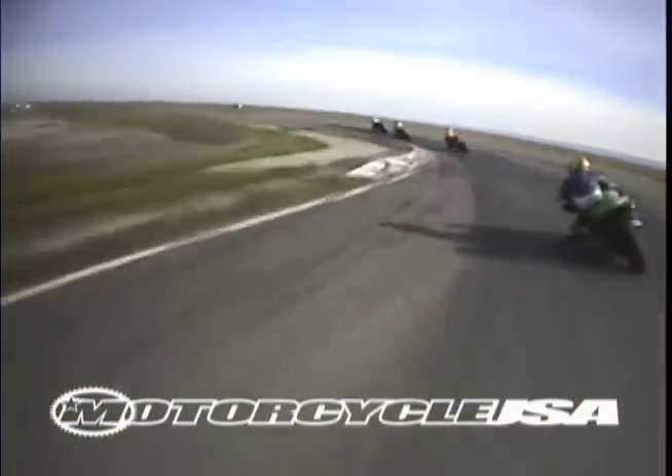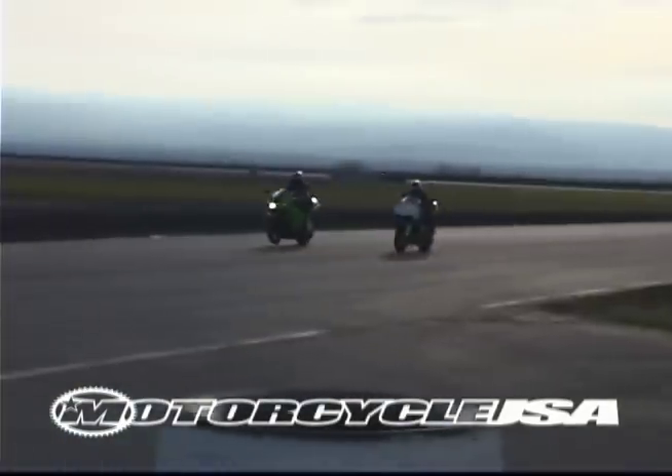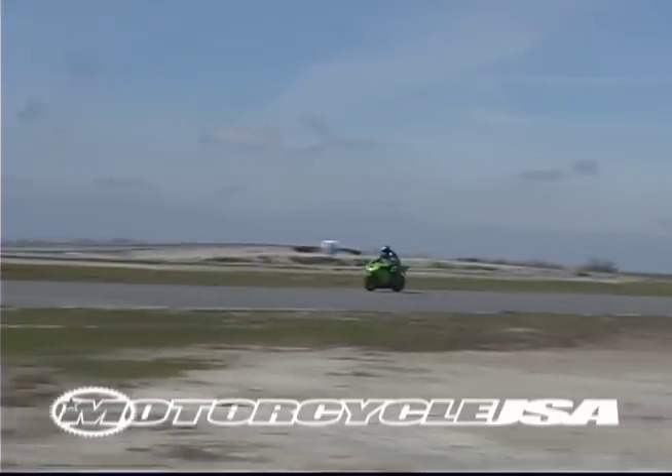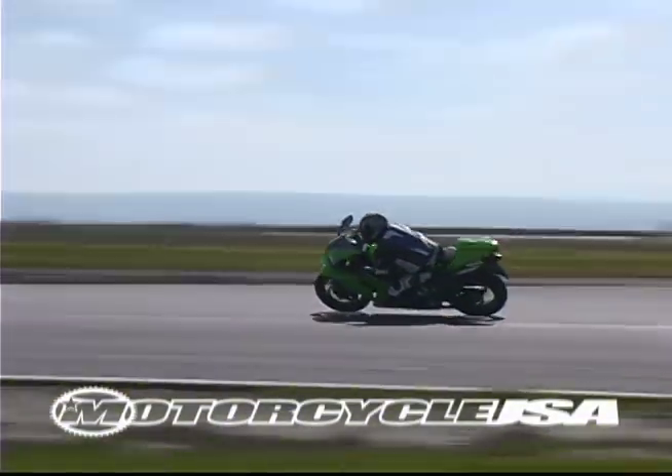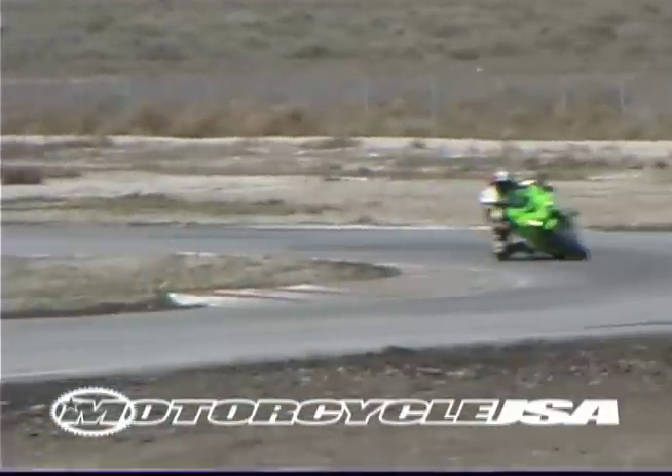Some of us missed the old ZX's scalpel-like agility, while others appreciated the new bike's more stable platform. Everyone liked its brakes and gearbox.